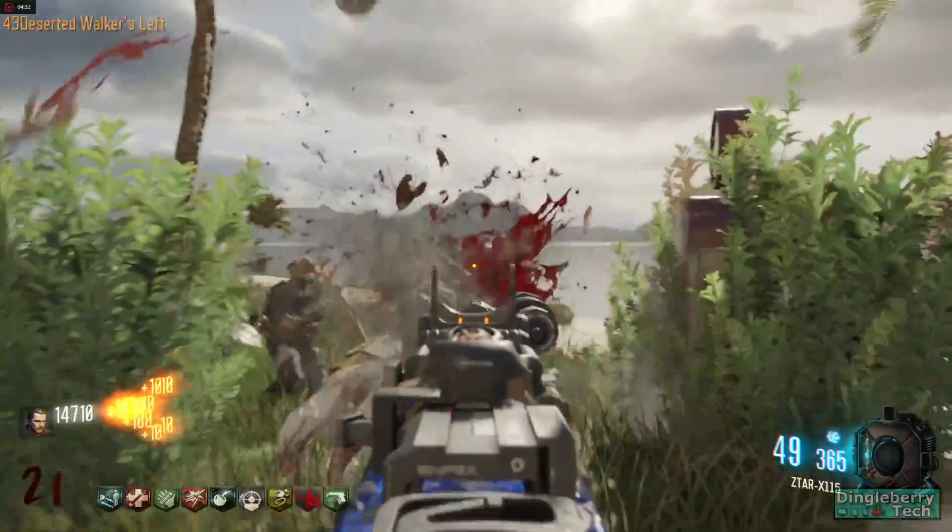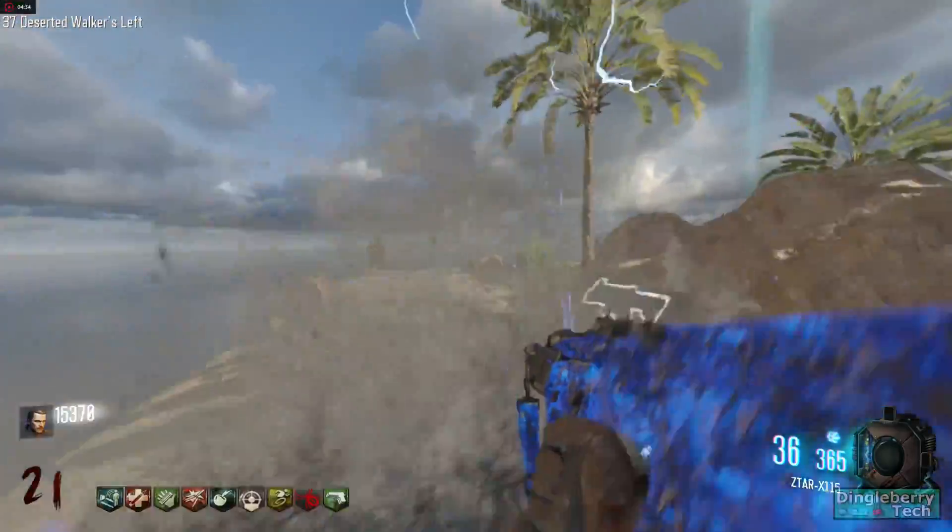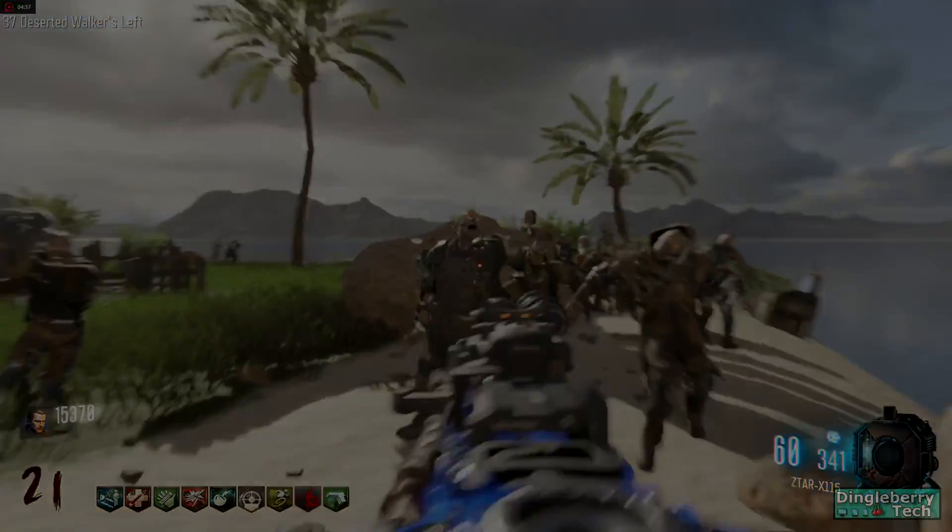Feel free to stick around after the benchmarks and we'll talk a little bit about the results that we got. So without further ado, let's jump right into the benchmarks.